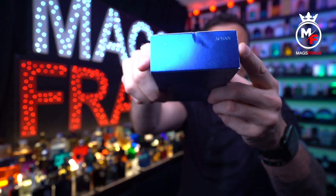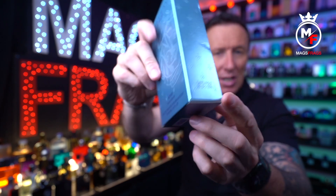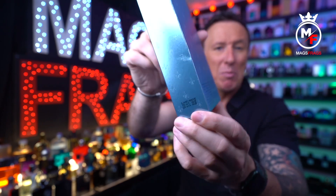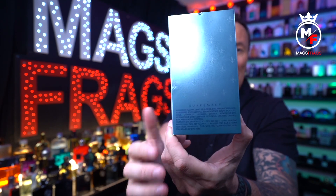On the lid there's another Afnan logo. At the bottom is all your usual product information and barcode, and around the side we have the batch code. Around the back are lots more of these little fleur-de-lis motifs and some more info down at the bottom.